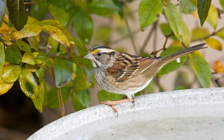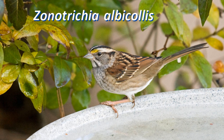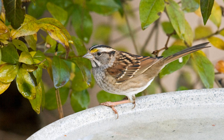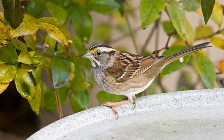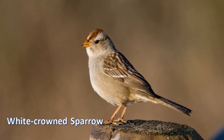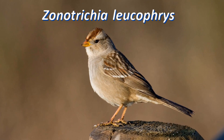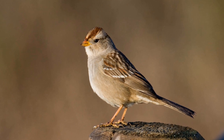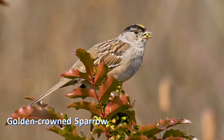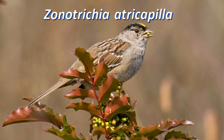White-crowned and white-throated sparrows are in the genus Zonotrichia. These are larger, longer sparrows with long tails and relatively smaller heads. Both species have striped heads, with stripes that are either black and white or brown and tan. In the west, a similar Zonotrichia is the golden-crowned sparrow.